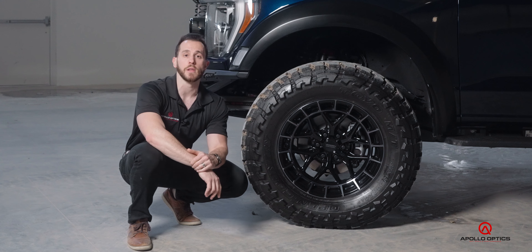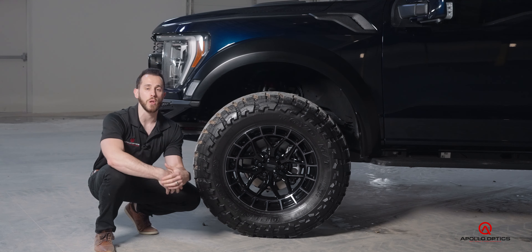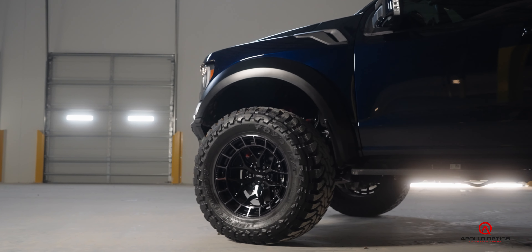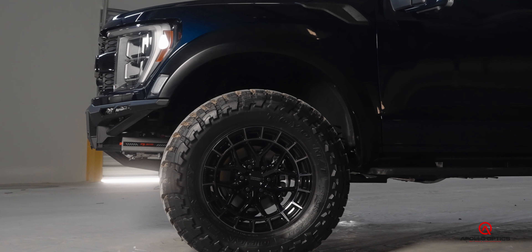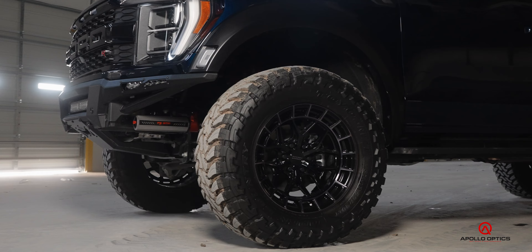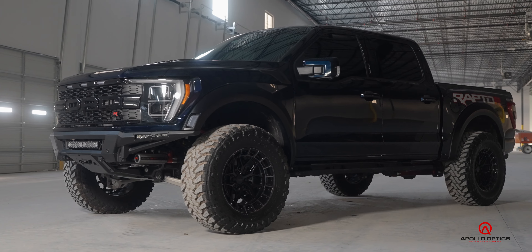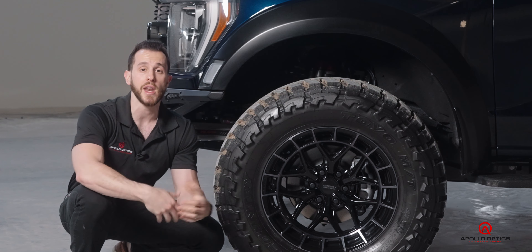This is your classic six Y-spoke wheel, finished in what they call Tinted Gloss Black. It's a two-tone wheel — the inner barrel, windows, and a portion of the face are gloss black, while the outer ring has a tinted clear coat over brushed aluminum underneath. That takes away some of the brightness, coming out as more of a charcoal gray, two-toned with the gloss black. If you're not a fan of this finish, there are five other standard finishes available, and we can custom finish them for you too.